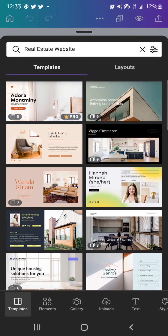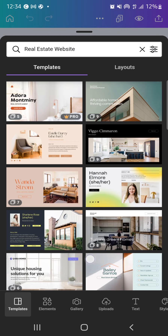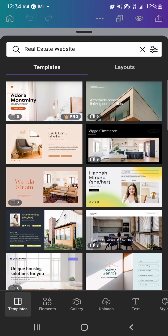If you know how, you can start from scratch, but for this video we're using beautiful templates. Click the plus button and you can see a lot of templates to pick from. Most templates have different numbers of parts — I'll call them parts, not pages, because this is a one-page website. This one has nine parts, some have seven, eight, six, and so on.